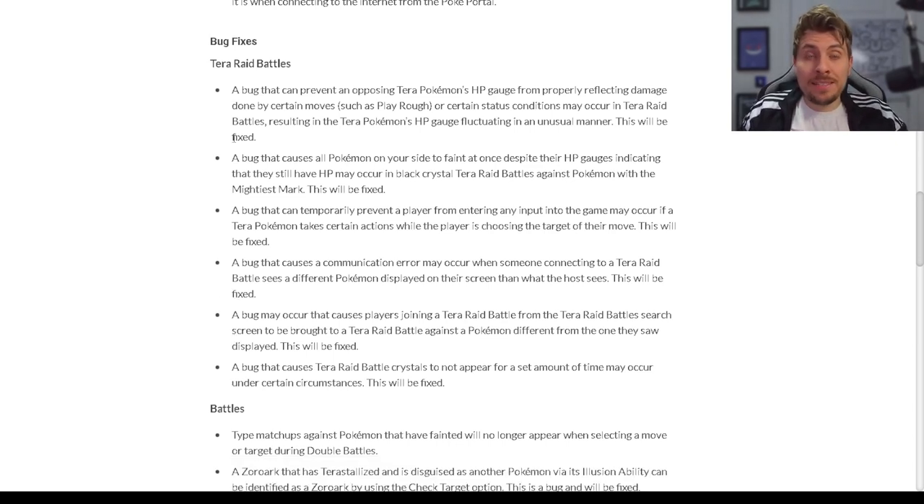Now the bug fixes for Tera Raids. A bug that can prevent the opposing Tera Pokémon's HP gauge from properly reflecting damage done by certain moves, such as Play Rough, or certain status conditions may occur in Tera Raid battles, resulting in the Tera Pokémon's HP gauge fluctuating in an unusual manner — this will be fixed. This is specifically talking about the Azumarill bug, where Azumarill uses Play Rough after a Belly Drum with Huge Power, and we had situations against Charizard and Cinderace where the HP bar would go down but then return to about half and you'd still have to continue the battle. Really pleased this has been fixed — it makes Azumarill a lot more effective in Tera Raid battles.